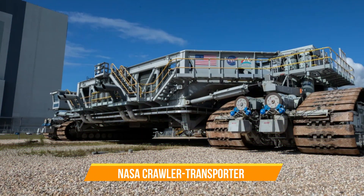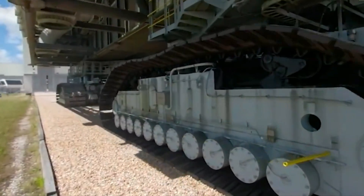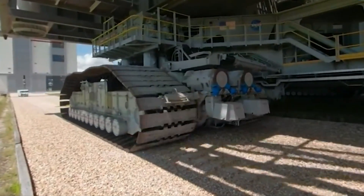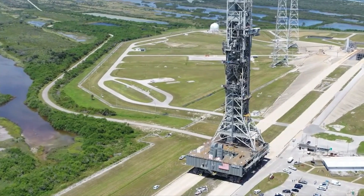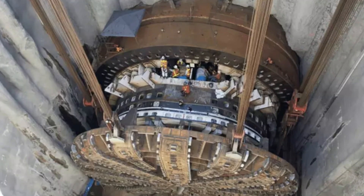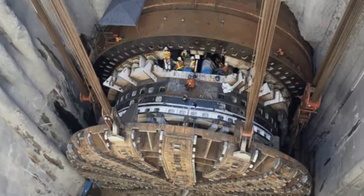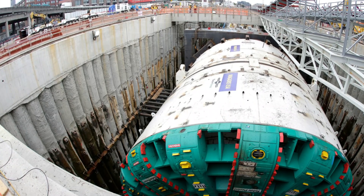NASA Crawler Transporter. This one has a rich history, originally built for the Apollo Moon missions. It is renowned for its unmatched load-bearing capabilities and is still used today to transport spacecraft, showcasing its enduring strength. Big Bertha Drill Machine. This machine holds the title of the world's largest tunnel boring machine, specifically designed for the State Route 99 Tunnel in Seattle, demonstrating incredible engineering prowess and efficiency in tunnel construction.